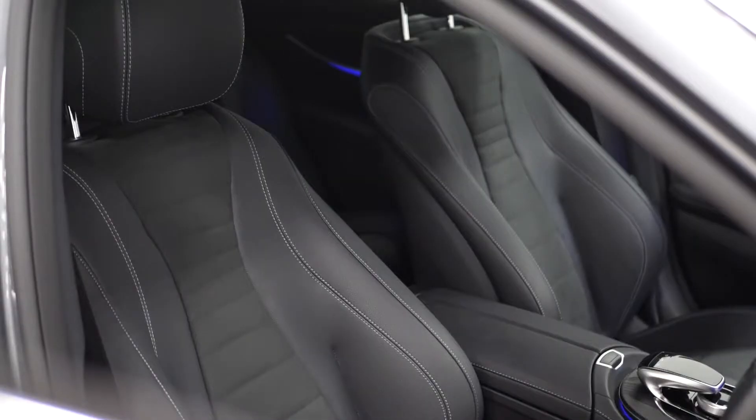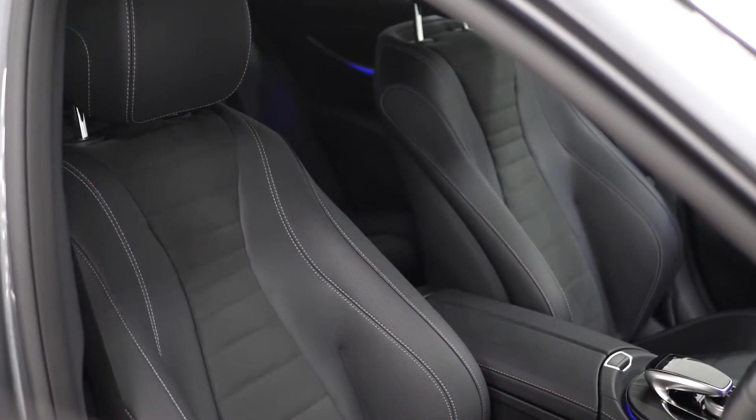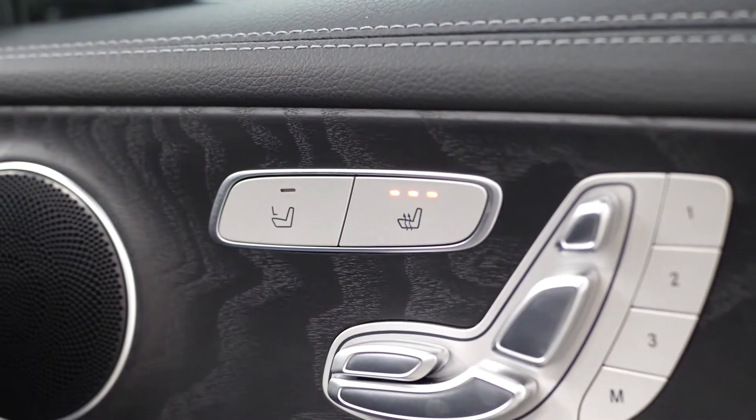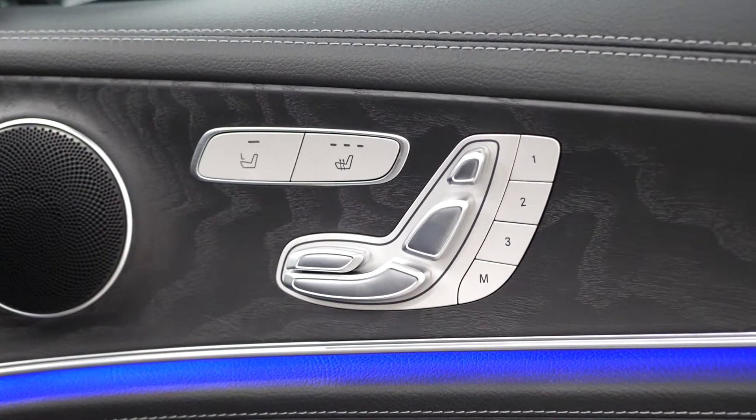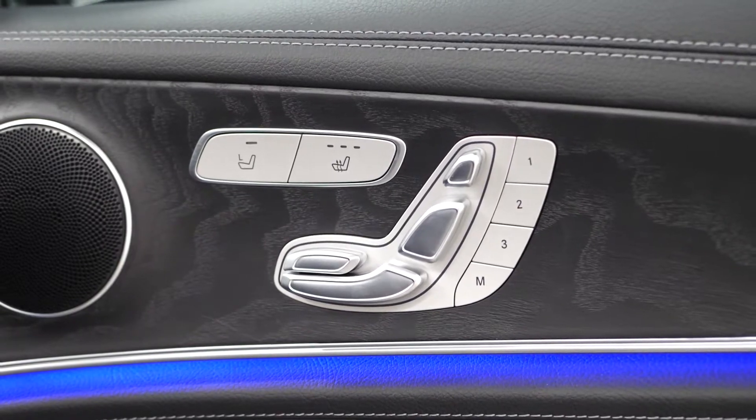You also have privacy glass to the rear windows and the half leather and half Dynamica microfibre interior with the electronic lumbar control on the side of the front seats. You also have heated seats accessible for the driver and the passenger in the front, and the full electric functions with the memory settings as an optional feature.